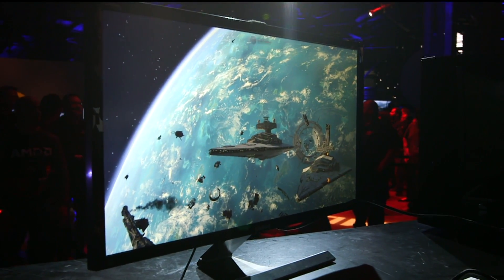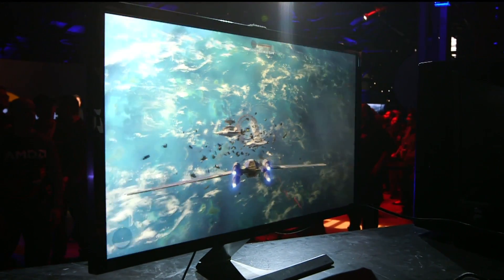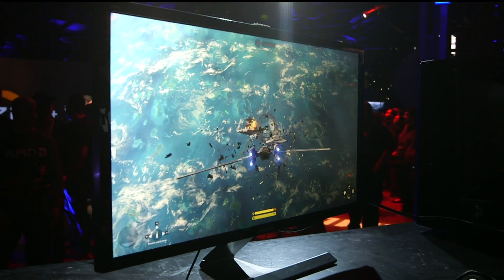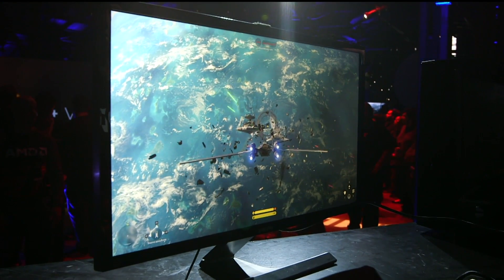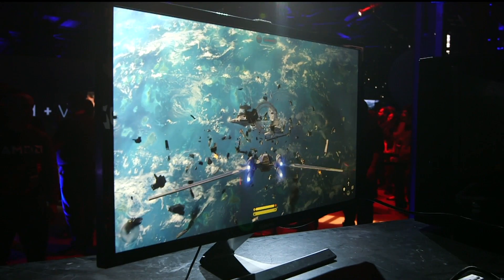We have a single Vega card powered by the Ryzen CPU in our new high-performance AM4 motherboard, running the brand-new, soon-to-be-released Star Wars Battlefront Rogue One DLC in 4K.